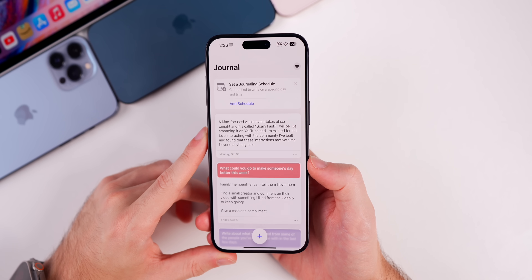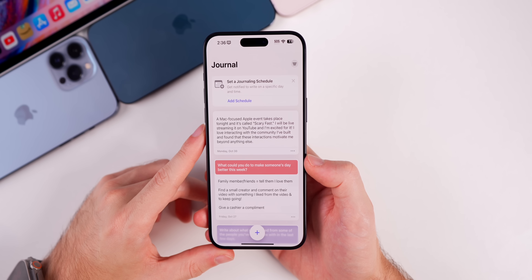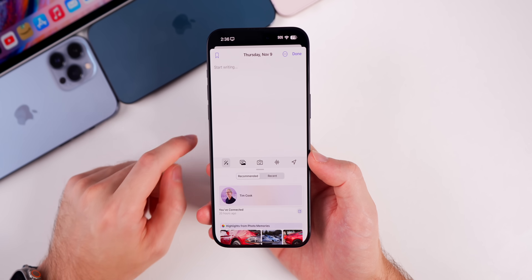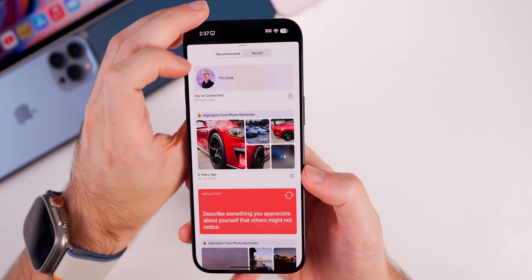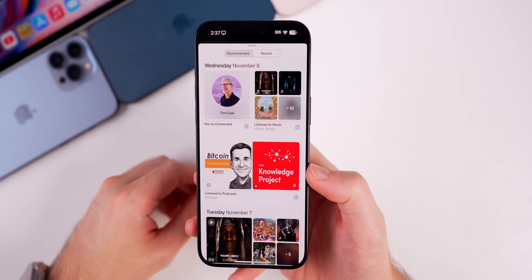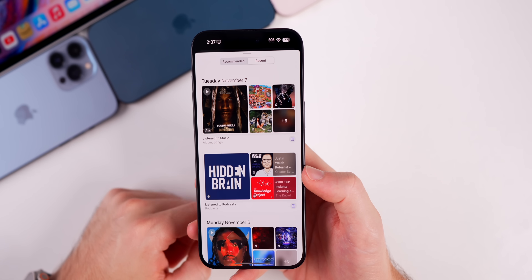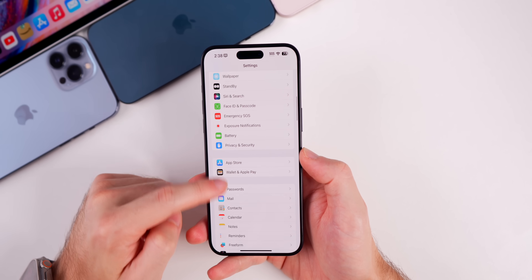The Journal application was just introduced with iOS 17.2 beta 1, and we have a noticeable change in beta 2 regarding suggestions. If you go to add a new journal entry and tap the pencil in the bottom left to get recommendations on what to write about, they now populate right away. The Recent tab is really useful because it shows things you've done on a certain day — who you talked to, what you listened to — just to give you ideas for what you might want to write about.